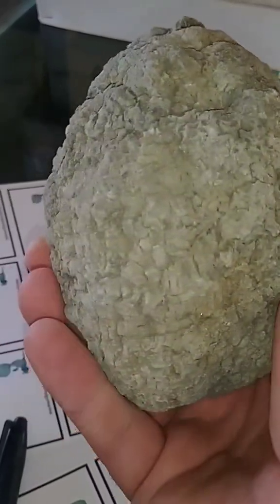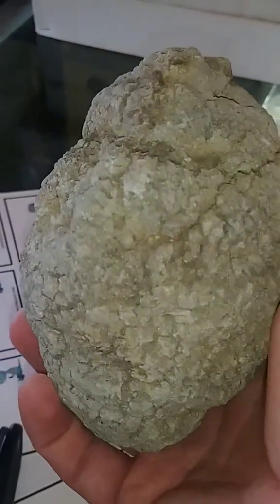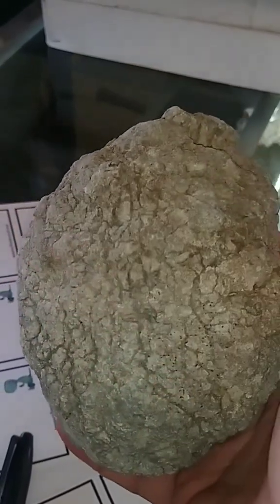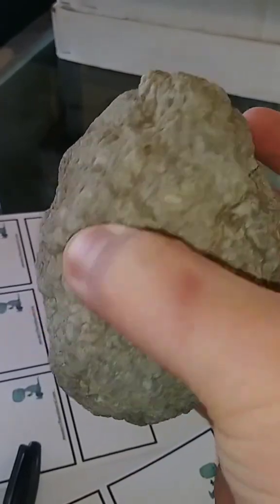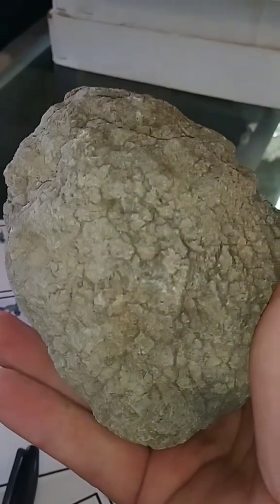This is a really funky geode that I pulled out of a river a few weeks ago, and the more I look at it, the more I think it might be a horn coral fossil or something, especially looking at the top. Let's get cracking.